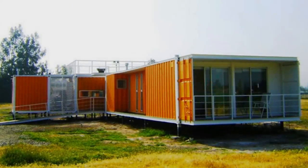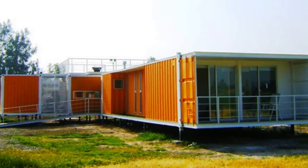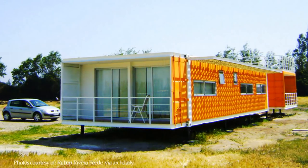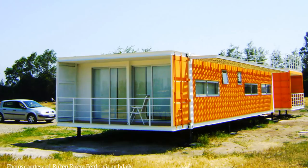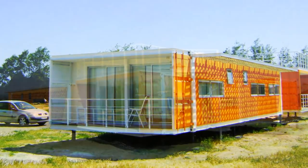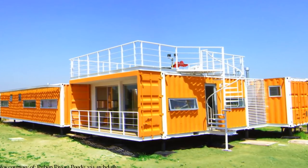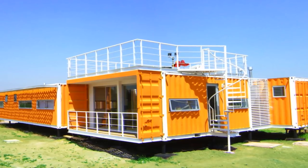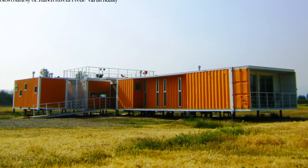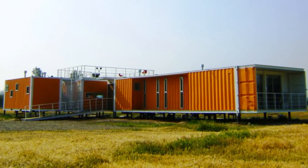Welcome back. Lirei House is a 115 square meter bright orange home made from five shipping containers, located in Santiago, Chile. The residents wanted an earthquake resistant home at an affordable price with a short construction time. The project architect was able to deliver the design to suit those needs using shipping containers as the main building blocks.